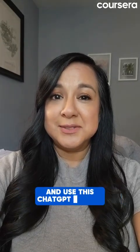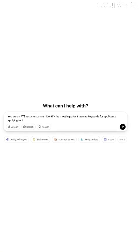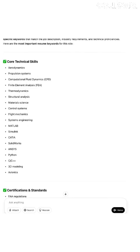Take the job description for the role you want and use this ChatGPT prompt: 'You are an ATS resume scanner. Identify the most important resume keywords for applicants applying for the following role.' Just paste the entire job description into the prompt, and ChatGPT will analyze it and give you a list of the most relevant keywords.